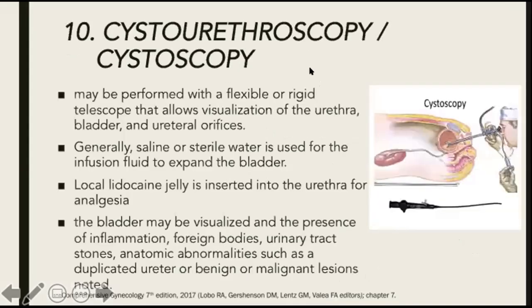Next, we have cystourethroscopy or cystoscopy. This may be performed with a flexible or rigid telescope that allows visualization of the urethra, bladder, and ureteral orifices. Generally, saline or sterile water is used for the infusion fluid to expand the bladder. Local lidocaine jelly is inserted into the urethra for analgesia. The bladder may be visualized and the presence of inflammation, foreign bodies, urinary tract stones, anatomic abnormalities such as a duplicated ureter, or benign or malignant lesions can be noted.